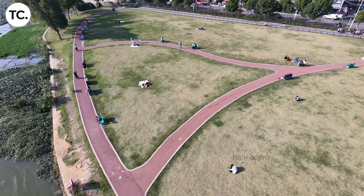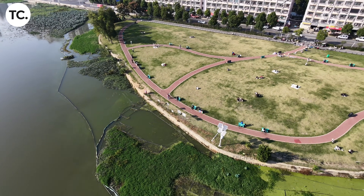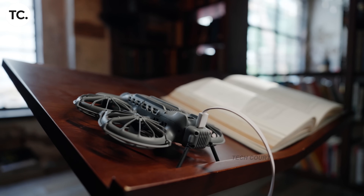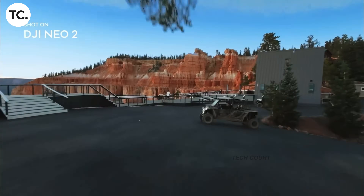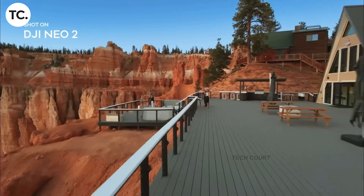If you mostly fly in open, level spaces, you might barely notice this. But if you fly in hills, valleys, or mountainous terrain, it changes everything. It affects planning, shot selection, and even which drone makes sense to bring with you. As soon as there's clarity, adjustment, or an official response from DJI, I'll cover it. Until then, this is how things stand right now, whether we like it or not.